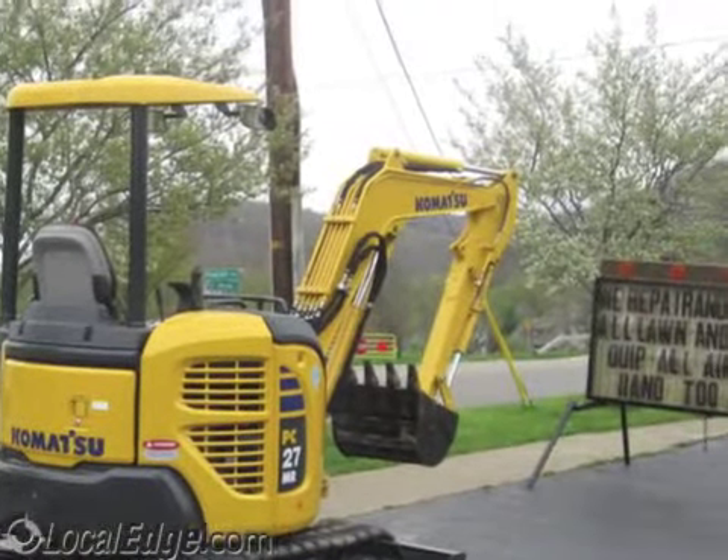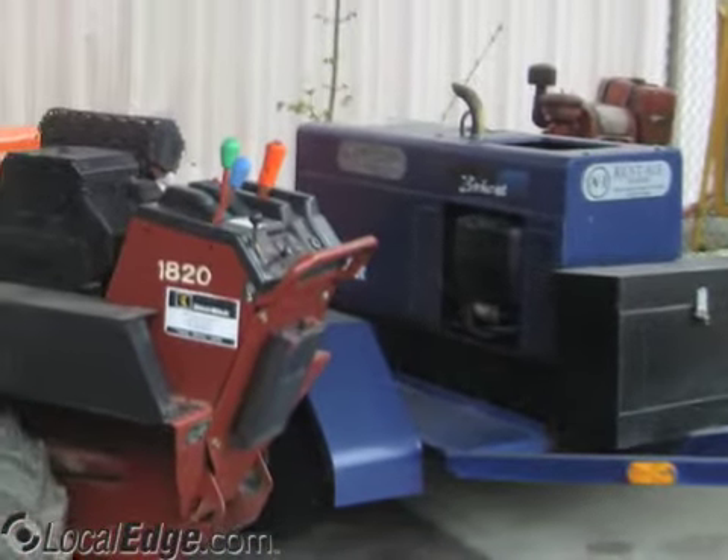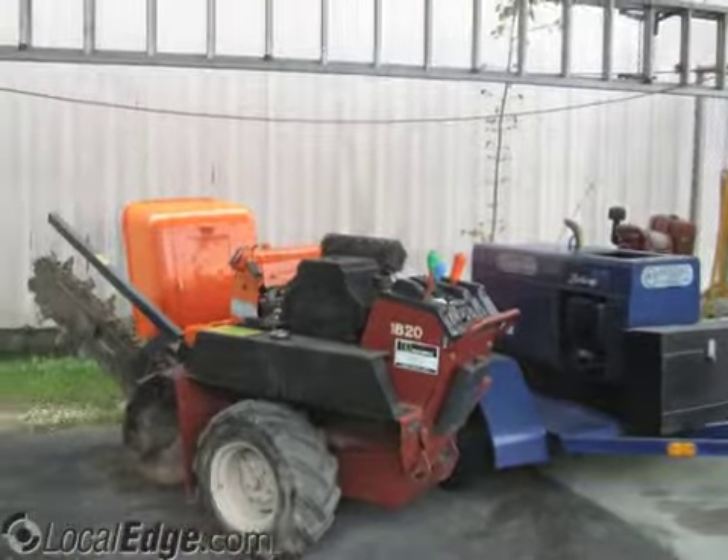If you're planning a wedding or party, we have a variety of items such as canopies, tables, chairs, candelabras, arches, beverage fountains, dishes, linens, silverware and glassware available, plus much more.